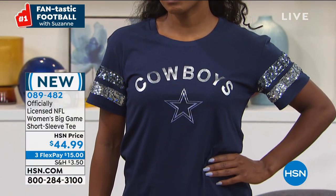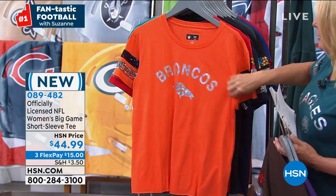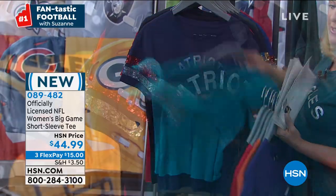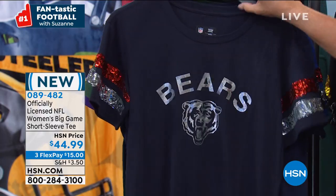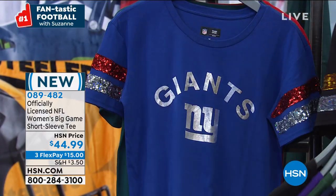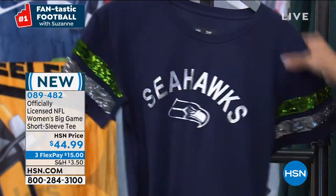So here are the teams: Ravens, Browns, Broncos, Chiefs, Raiders, Dolphins, Patriots, Steelers, Falcons, Panthers, Bears, Cowboys, Packers, Vikings, Saints, Giants, Eagles, San Francisco, and Seattle Seahawks. That's awesome — 18 teams. Size wise, we have extra small through 2X large. These are designed for women and they're a little more fitted. I'm wearing the medium and I'm a medium here at HSN.